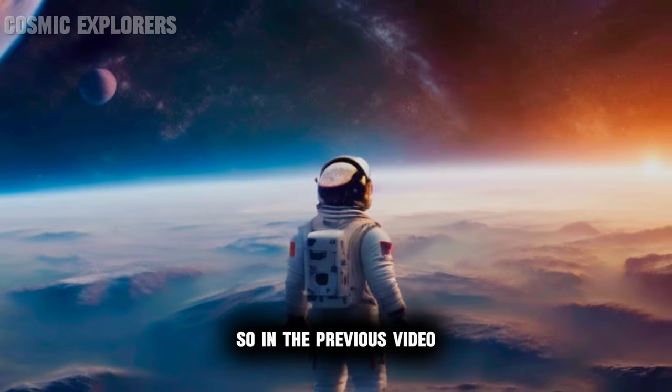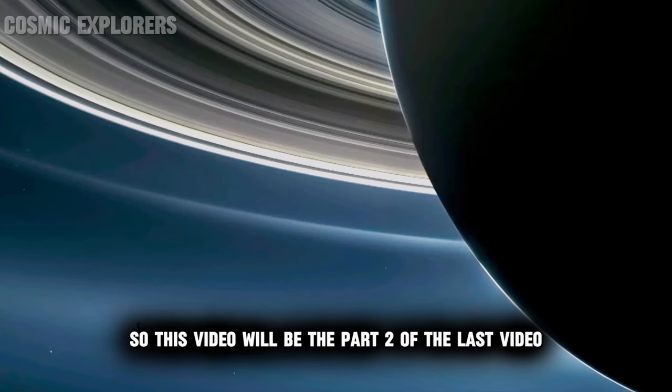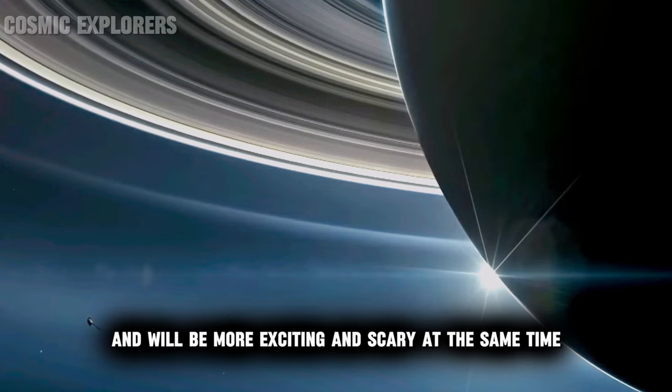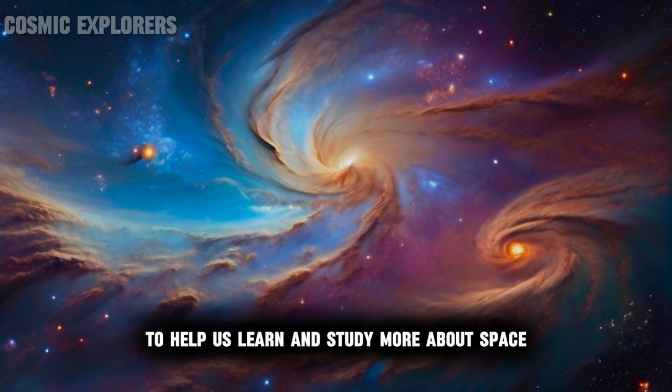Welcome back to another video. In the previous video I showed you guys some of the five interesting space sounds. This video will be part two of the last video and will be more exciting and scary at the same time. These sounds are tracked by NASA to help us learn and study more about space.